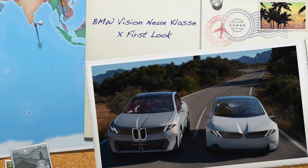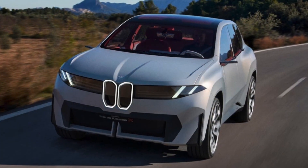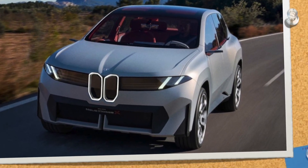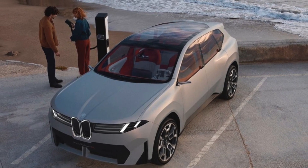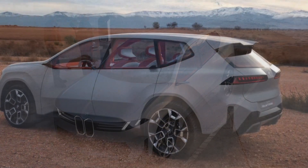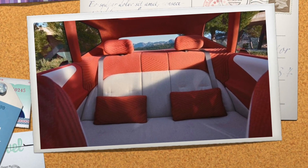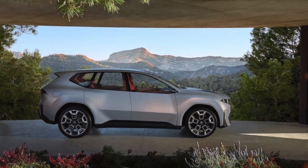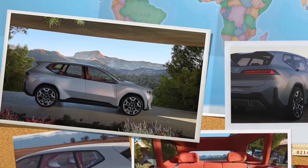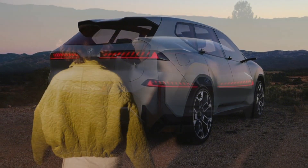BMW Vision New E-Class X: First Look. An ultra-important electric SUV. The BMW Vision New E-Class X closely previews what BMW's most important next-generation EV will look like. The BMW Vision New E-Class concept is cool — a car that suggests BMW's next-generation EVs will have some of the taut, sporty spirit of the cars that kick-started the ultimate driving machine legend. But the Vision New E-Class X concept is a way more important vehicle.